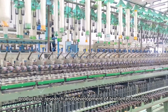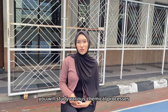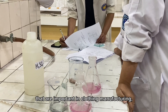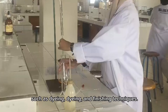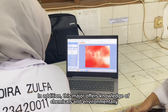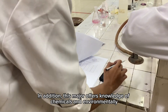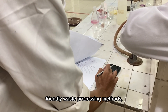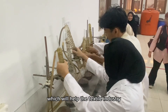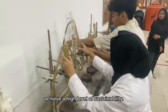Textile chemistry. In this major, you will study various chemical processes that are important in clothing manufacturing, such as dyeing and finishing techniques. In addition, this major covers knowledge of chemical and environmentally friendly waste process methods, which will help the textile industry achieve a high level of sustainability.